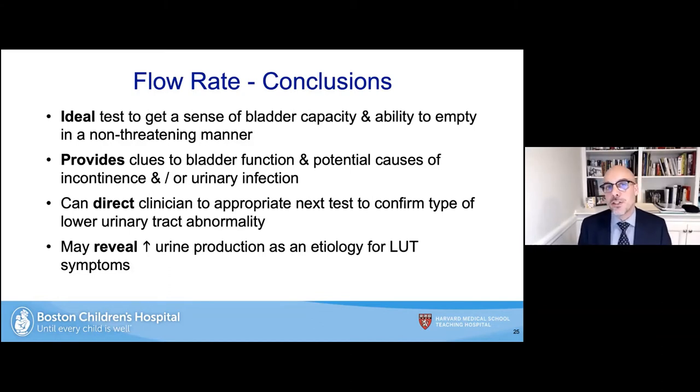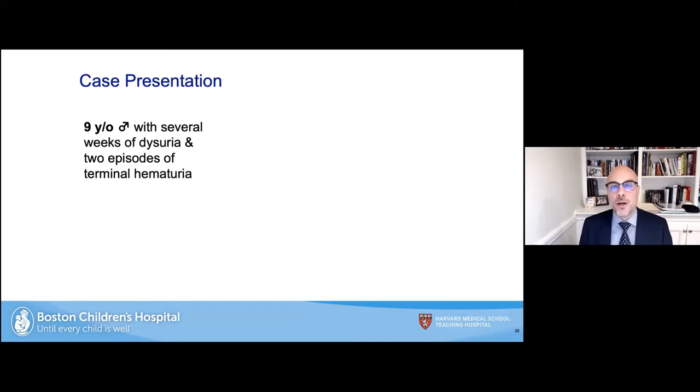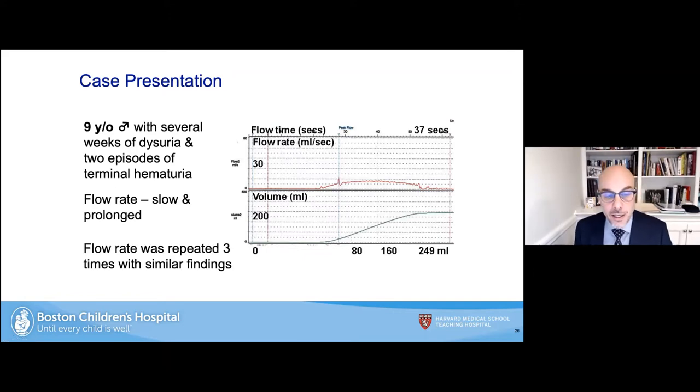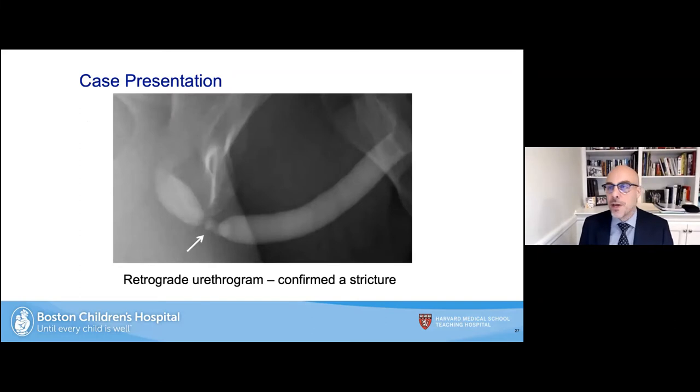As an example, a nine-year-old boy presented with several weeks of dysuria and two episodes of terminal hematuria — bright red blood, a few drops at the end of the voiding phase. We obtained a flow rate and saw a slow prolonged flow rate. He emptied all the way to 250 mL and we repeated this three times with the same result every time. A retrograde urethrogram revealed a bulbar urethral stricture. This can really tip you off to an obstructive lesion that requires surgery.